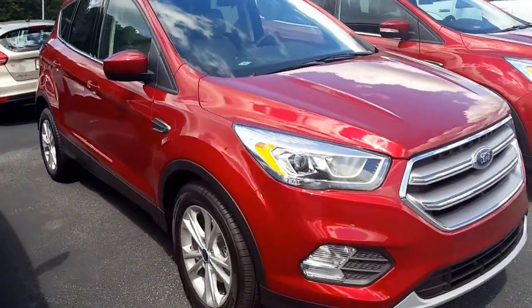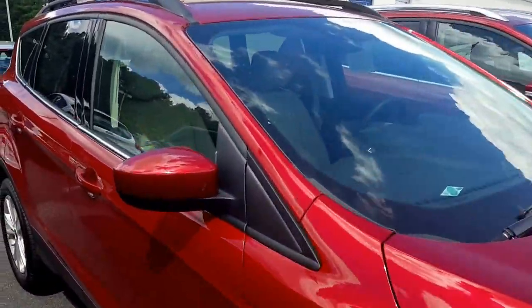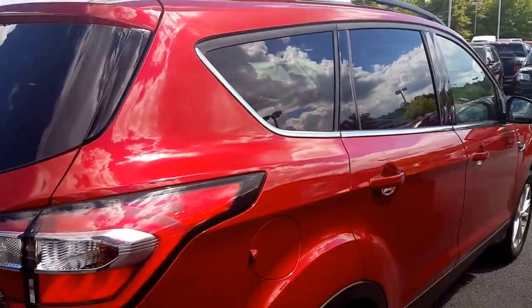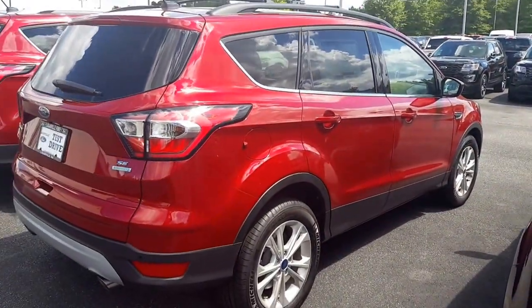Very nice vehicle, ruby red in color. It has a SYNC 3 system, blind spot monitoring, and tan leather interior. Great vehicle listed at $29,525. You can buy it as low as $25,525. Again, great vehicle with EcoBoost.